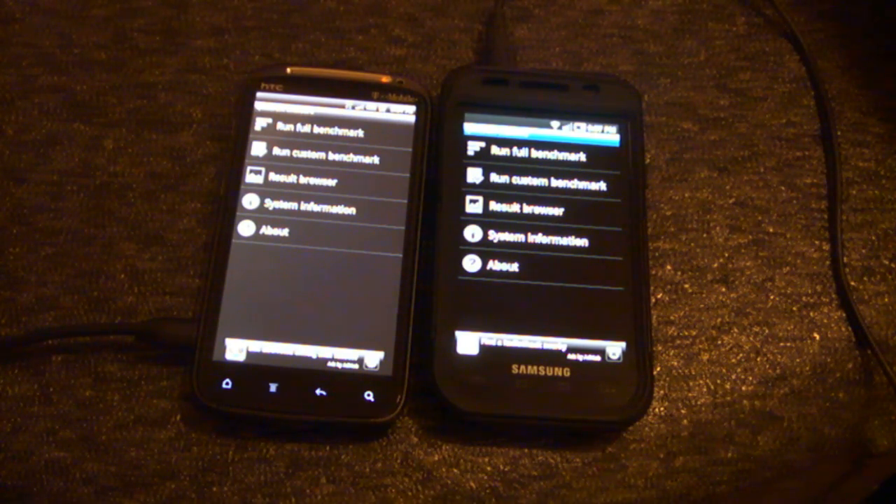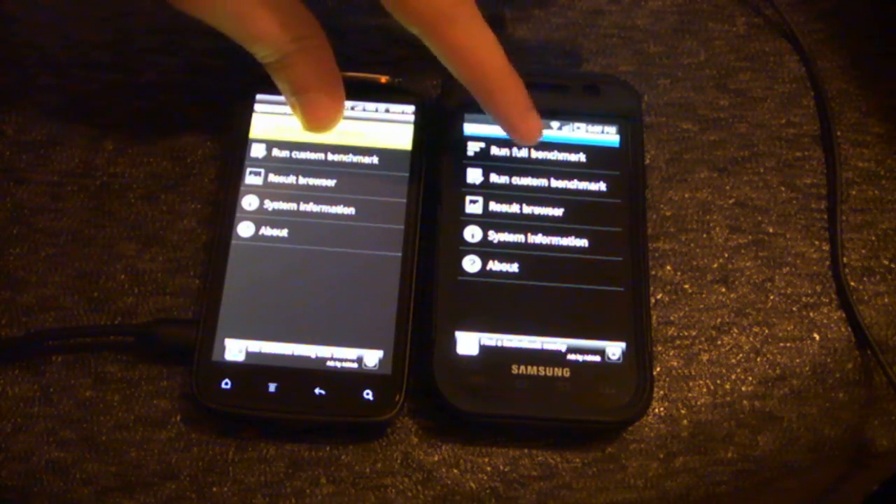On the left is the HTC Sensation, brand new from T-Mobile, and to the right is the T-Mobile Samsung Galaxy S4G. Let's check out the benchmarks.